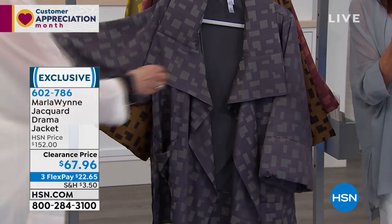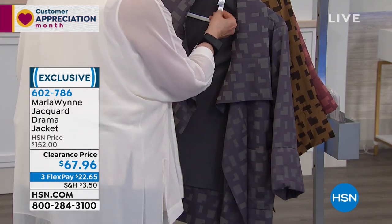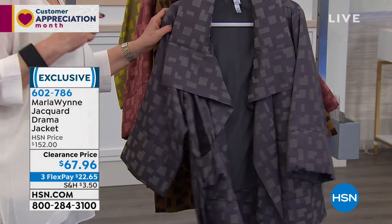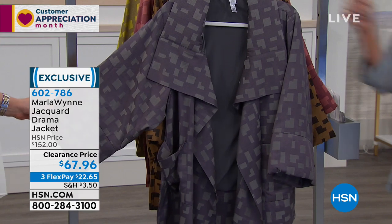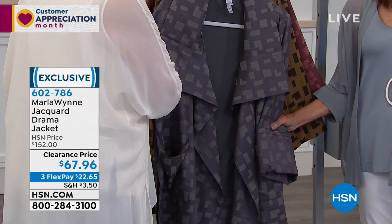That $152 you see is not a retail price — that is our HSN price. From $152 down to $67.96. And for those of you for whom it matters — and it does matter to me — these are also made in the U.S.